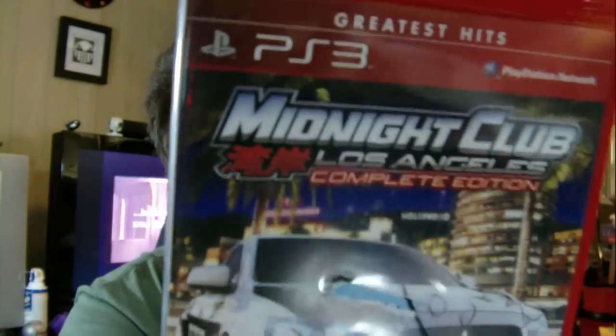A pretty weird find for Goodwill is a PS3 game: Midnight Club Los Angeles Complete Edition, Greatest Hits version, and she was selling this for just $2. Not often you find a PS3 game for $2 - not even a used one. I don't even think they sell old PS3 Madden games for that price yet.